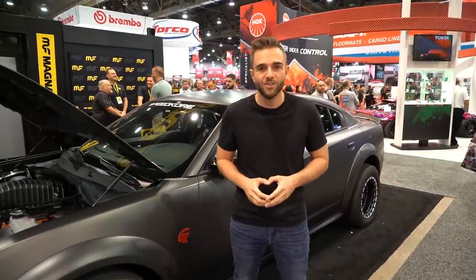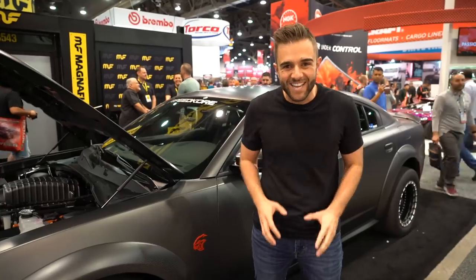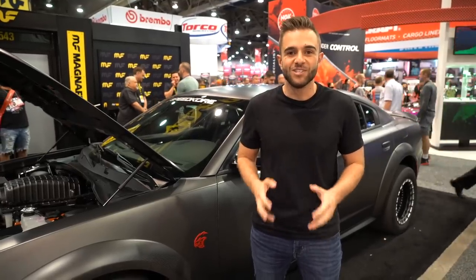Say hello to the world's first all-wheel-drive twin-turbocharged Dodge Charger Hellcat. It just made its debut here at the 2019 SEMA show not too long ago, and it might be the most insane Dodge Charger on the planet. Let's check it out.